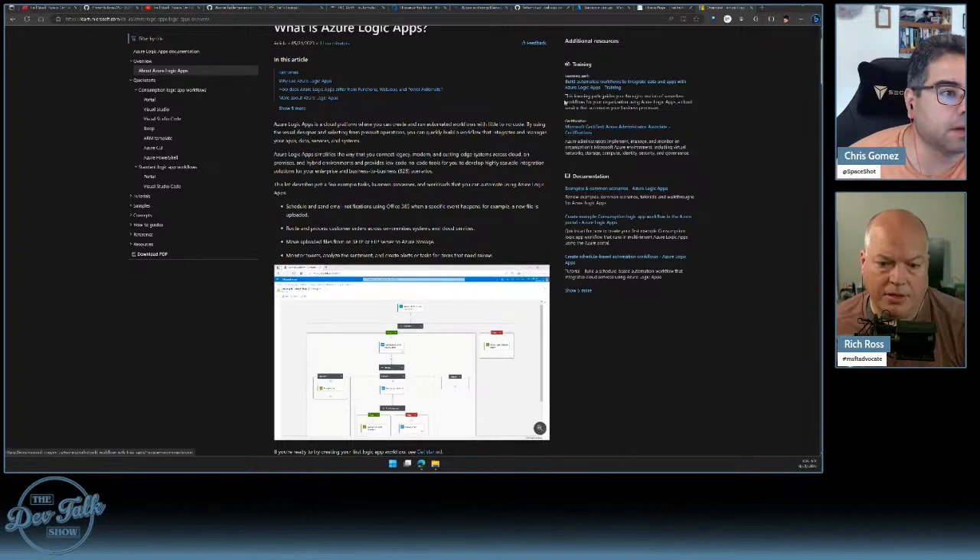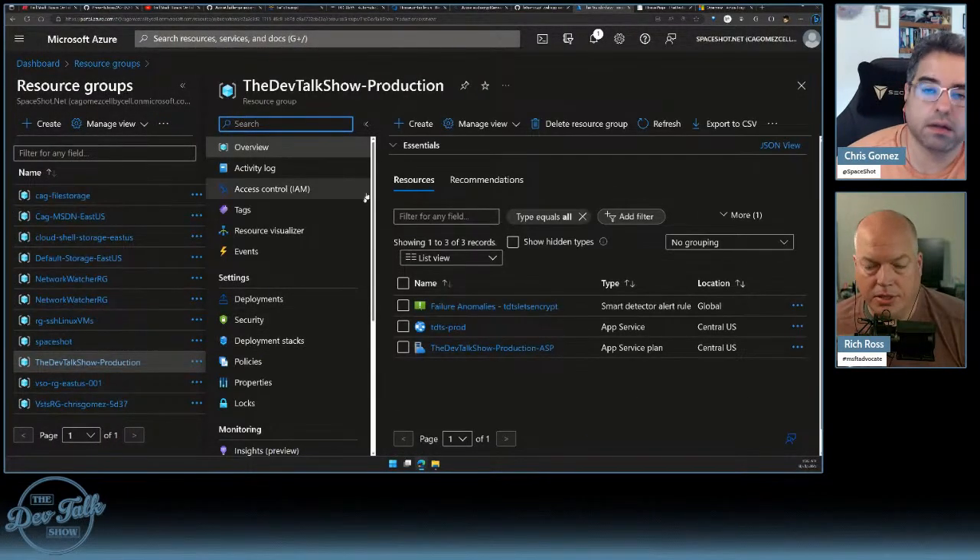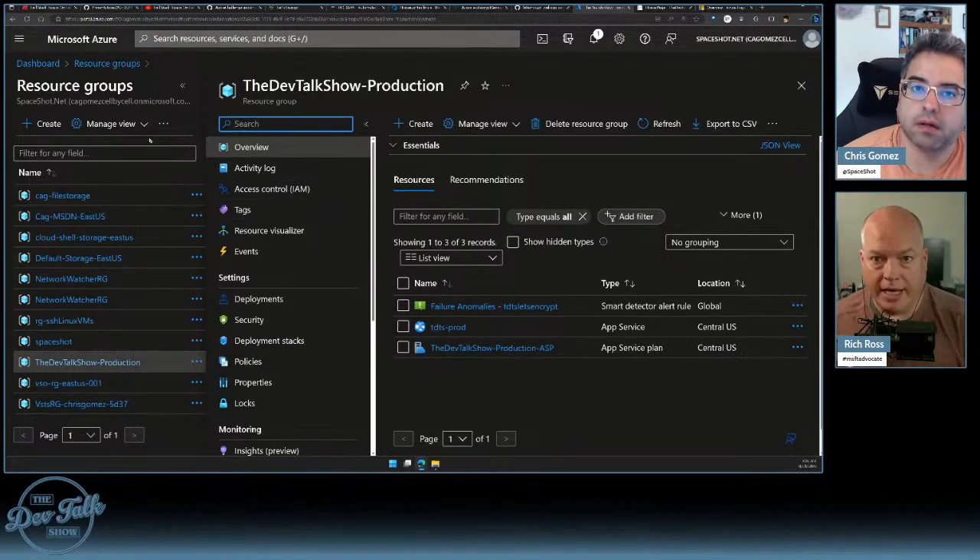There are people who talk about using the command pattern — all the code that we've got in the executable essentially lives in something that gets called from the function via a command. Then that code runs without understanding it's inside a function; it just knows something called it and it needs to do its work.